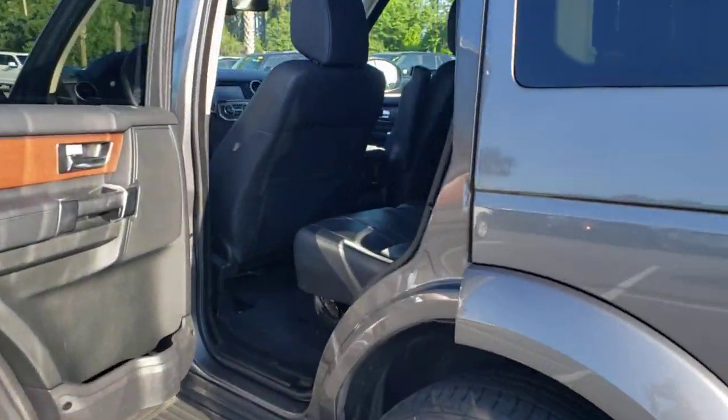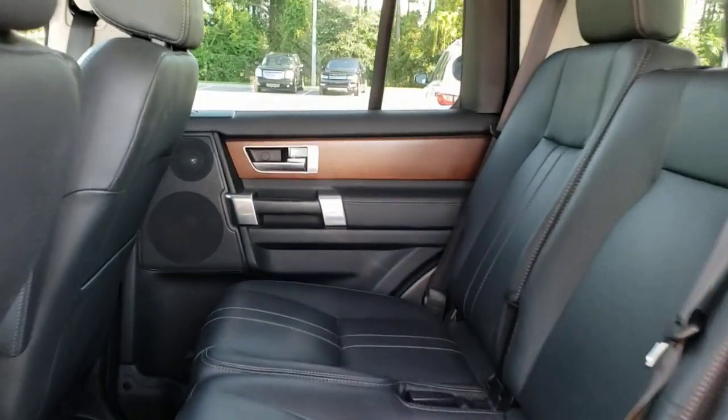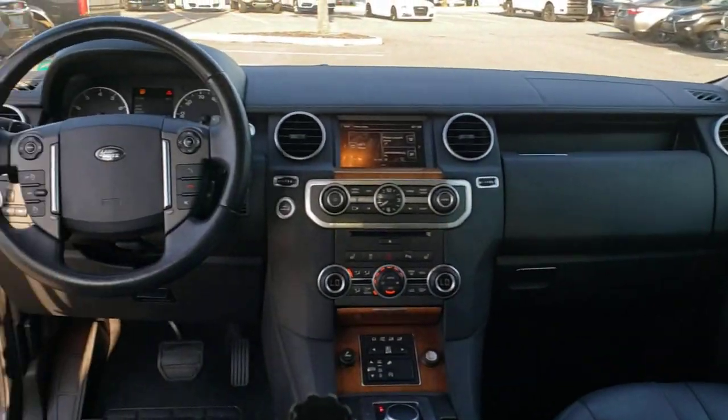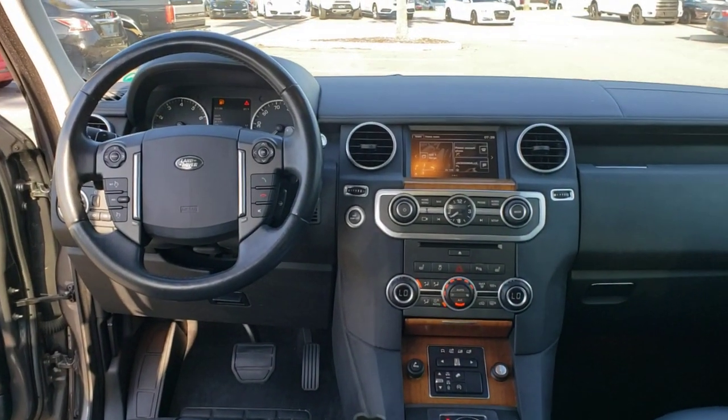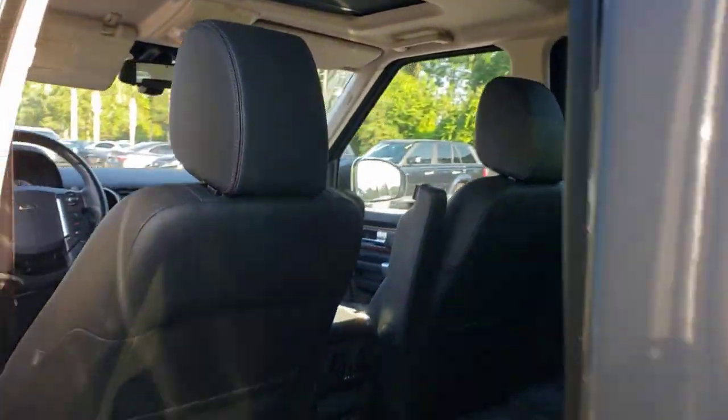These are just some of the great options this vehicle comes with: sun/moonroof, four-wheel drive, woodgrain interior trim, power passenger seat, premium sound system, fog lamps, heated mirrors, backup camera, steering wheel audio controls, and aluminum wheels.